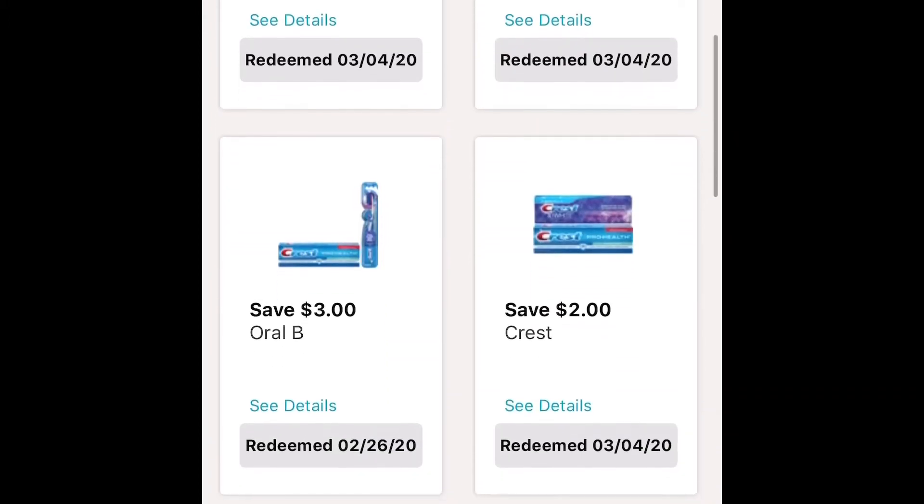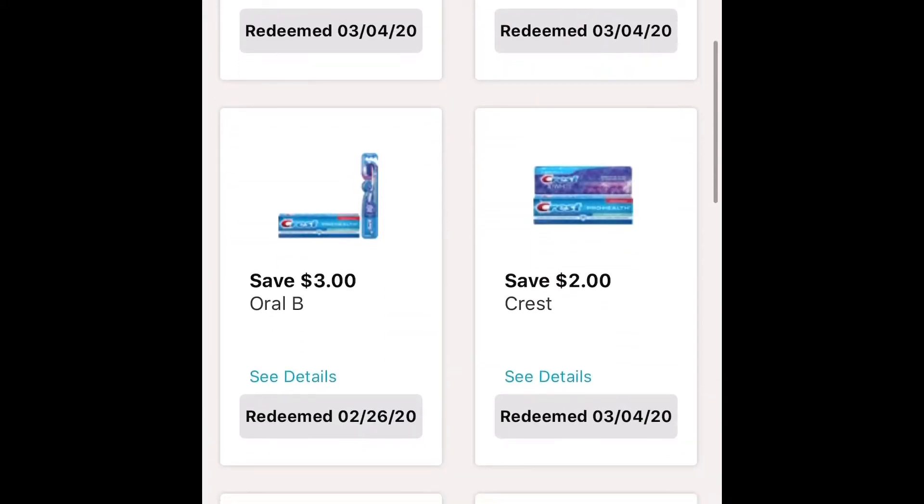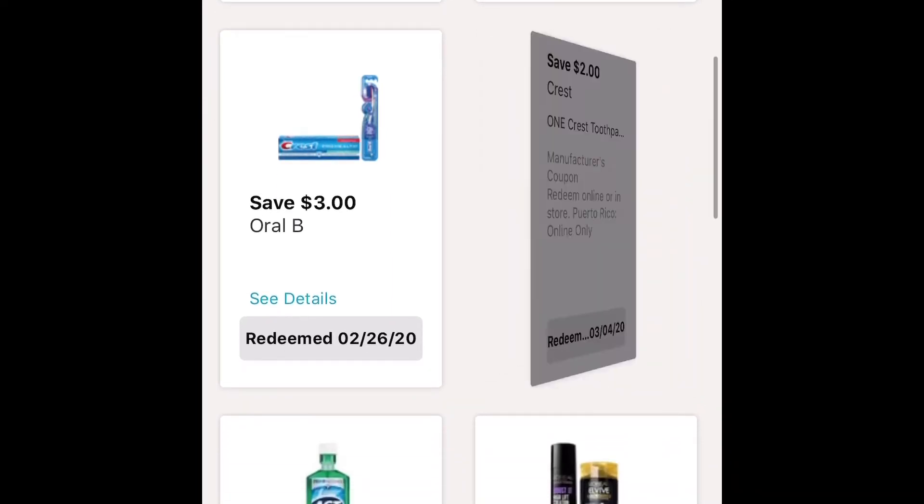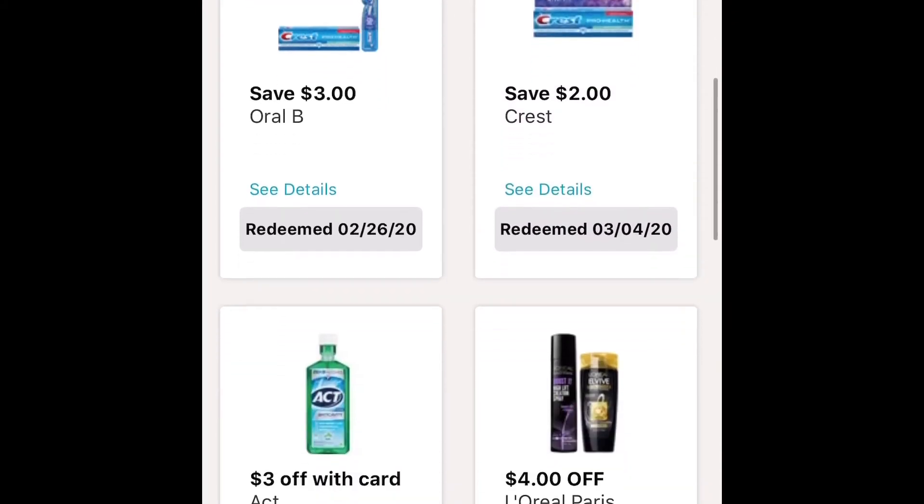For this next one, ignore the URL — I clipped it last time. This next one is the Crest. Make sure to grab the one that I took — it's save $2 off of one Crest toothpaste. Make sure you grab the one I have.